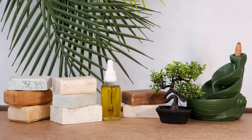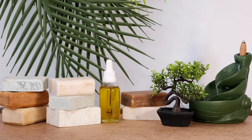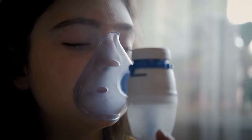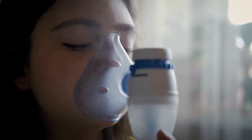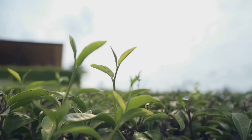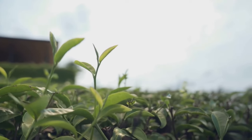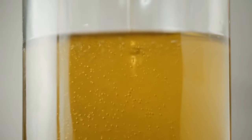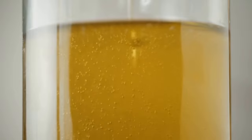Number 5: Tea Tree Oil. Since ancient times, people have used tea tree oil, a potent antifungal, to treat a variety of skin issues including toenail fungus. It possesses antibacterial qualities that can aid in the battle against the fungi responsible for infections. For optimal results, apply tea tree oil to the damaged nail twice daily by combining a few drops with a carrier oil like coconut oil or olive oil.